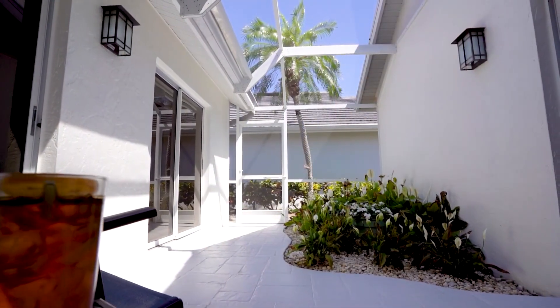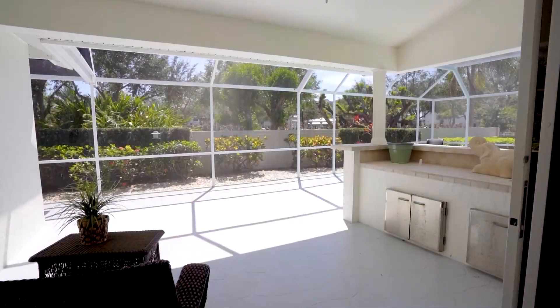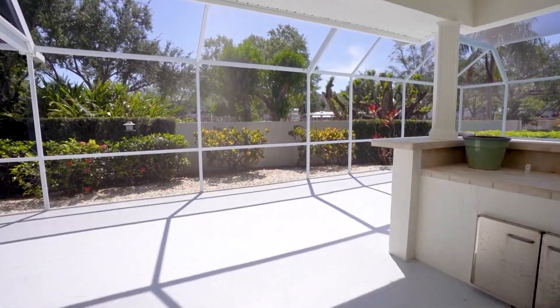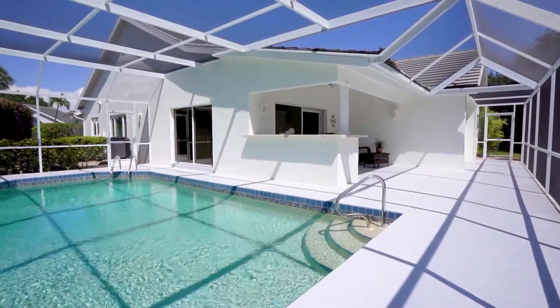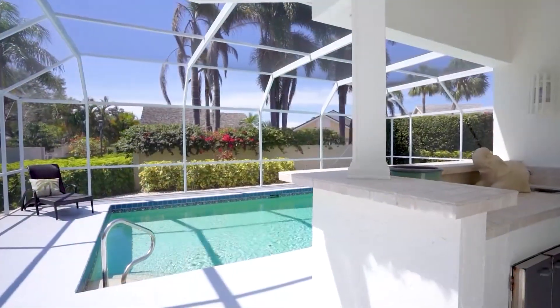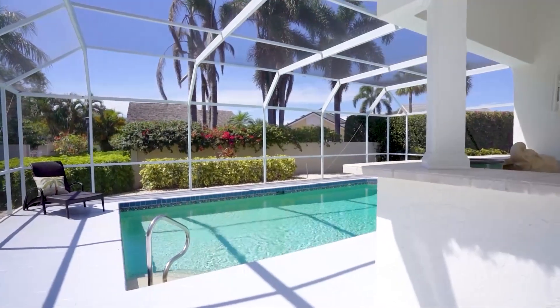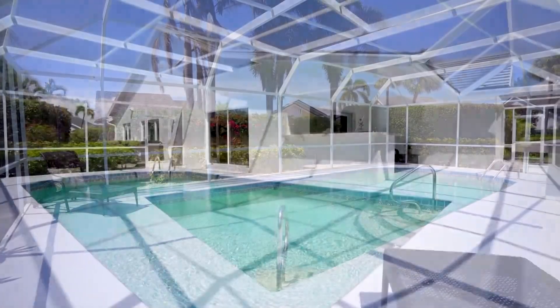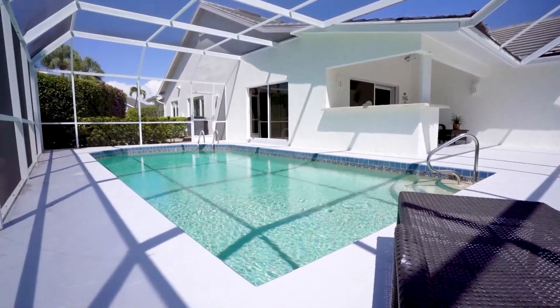Let's not forget the oversized lanai with a sparkling pool. St. Andrews is a community of just 15 homes conveniently located right next door to Club Pelican Bay. This prime location is just minutes away from Artis Naples, Mercado, Venetian Village, and the beautiful sandy beaches of Naples.